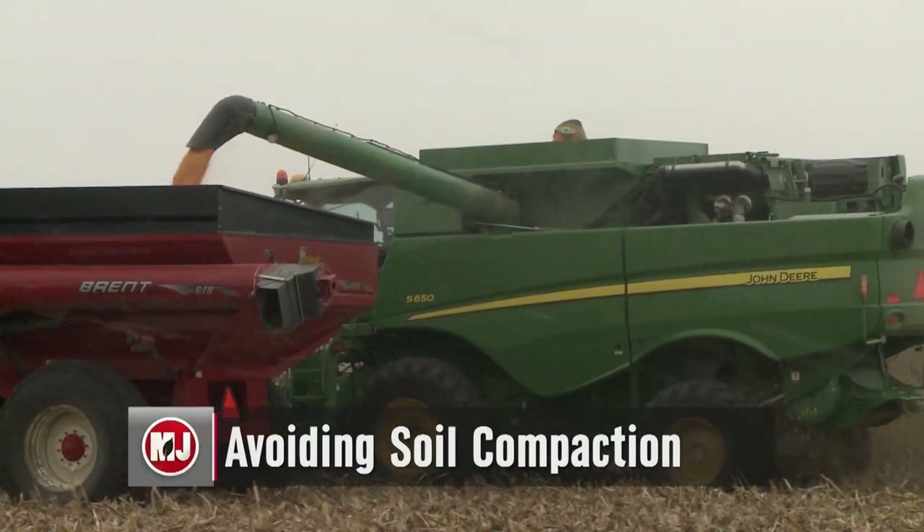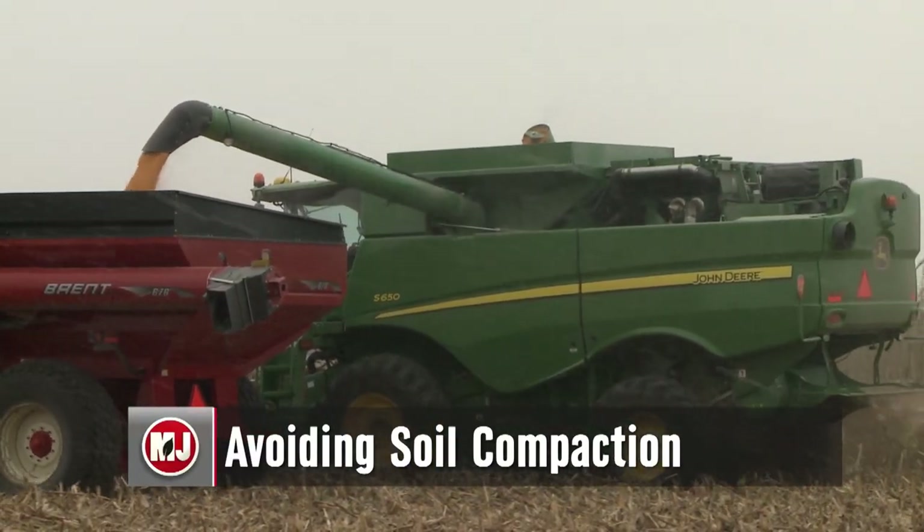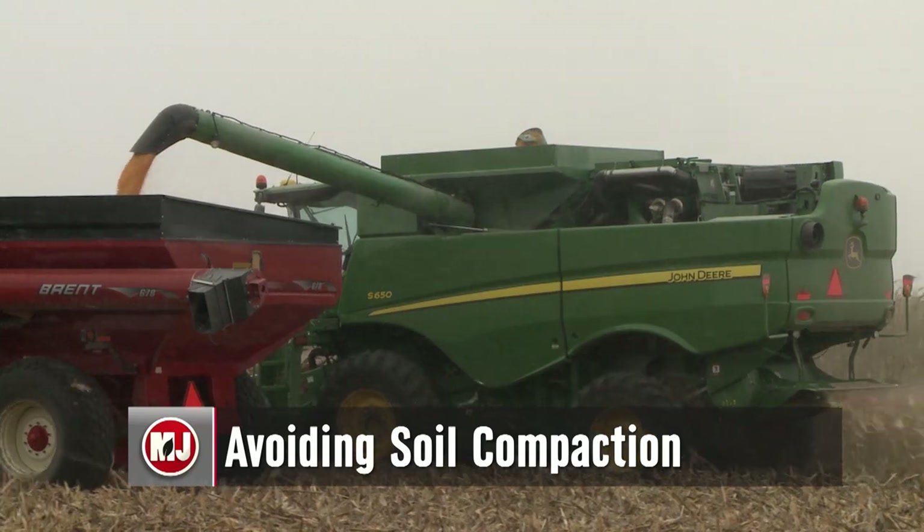Nebraska Extension engineer Paul Yassa has some ways you can combat compaction. Compaction is a loss of pore space between soil particles. Soil is half there, half not there. The solids are non-compressible. And so when we drive on something when it's a little wet, we squish down, leave a rut, leave a track.